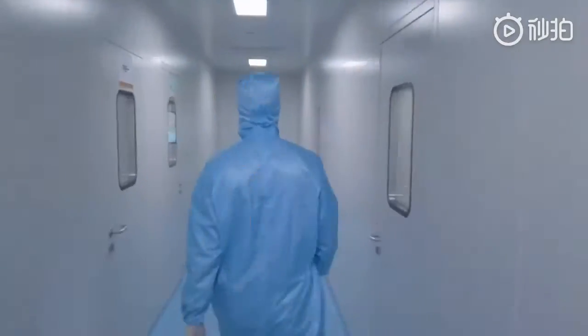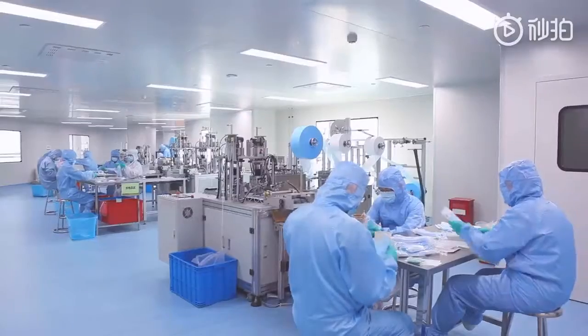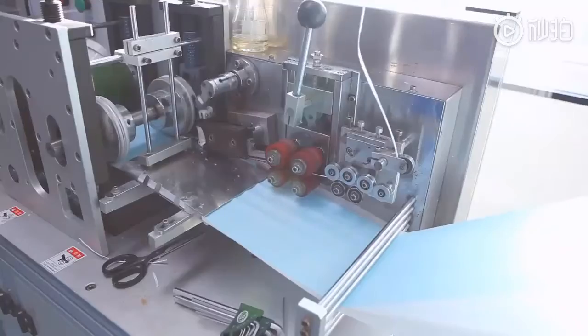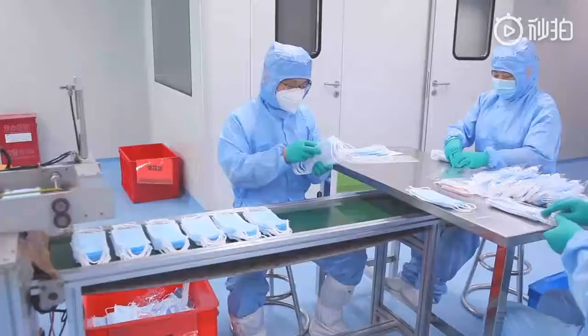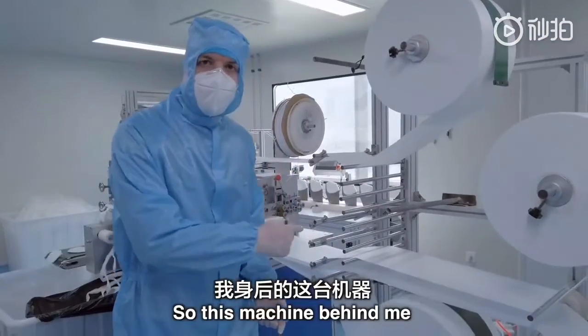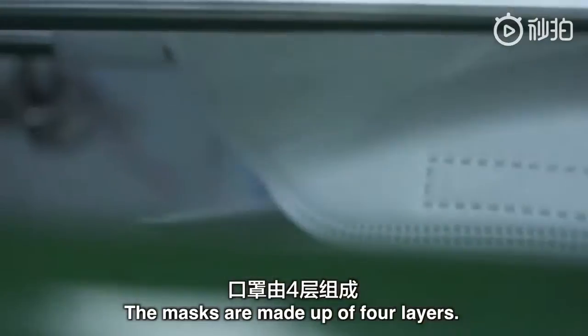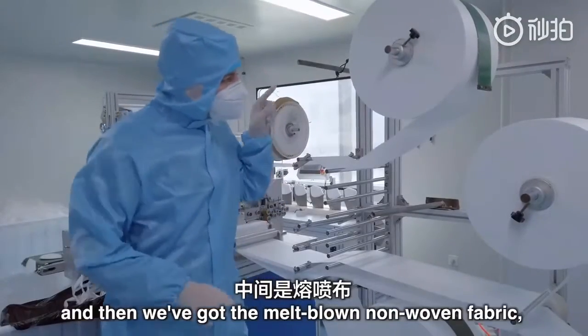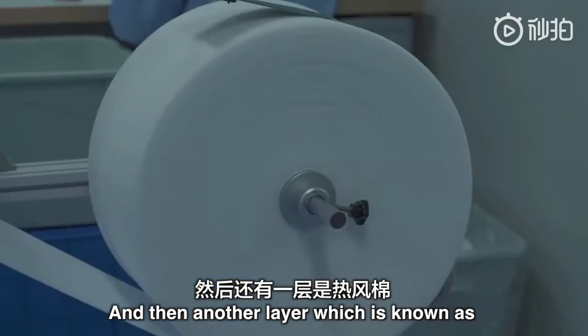Now I'm ready. This machine behind me is cutting out and stitching together the N95 mask. The masks are made up of four layers: two layers of non-woven fabric, then we've got the rongpengbu — the melt-blown fabric which was produced in that other factory — and then another layer known as rongpengmian.